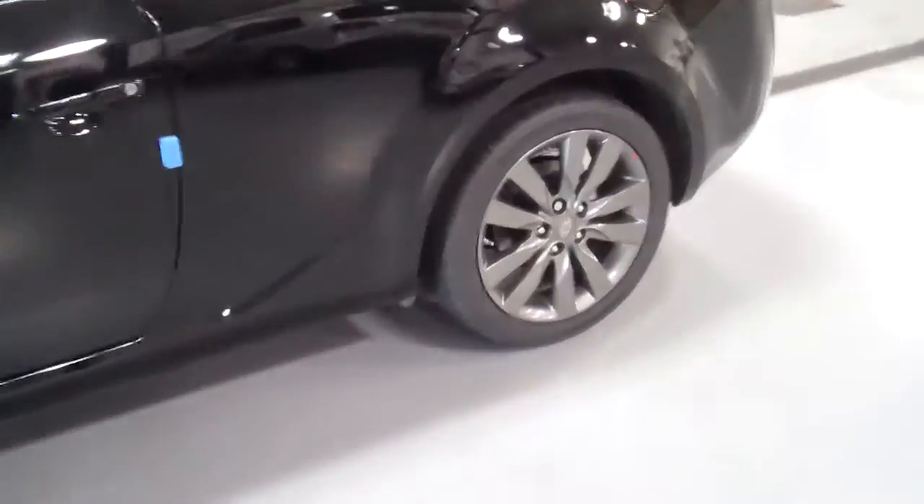As you can see, the wheels are different for 2011. These are the wheels that used to be on the four-door. They actually put them on the Tour right now.